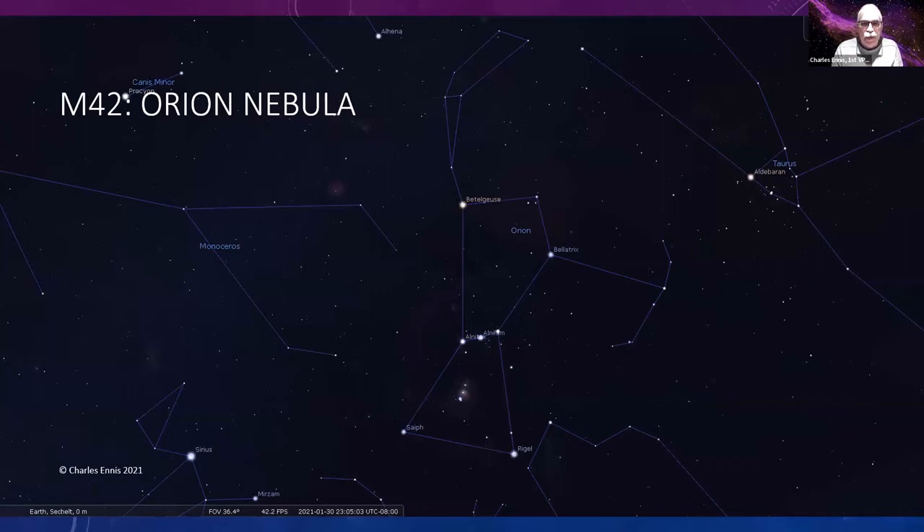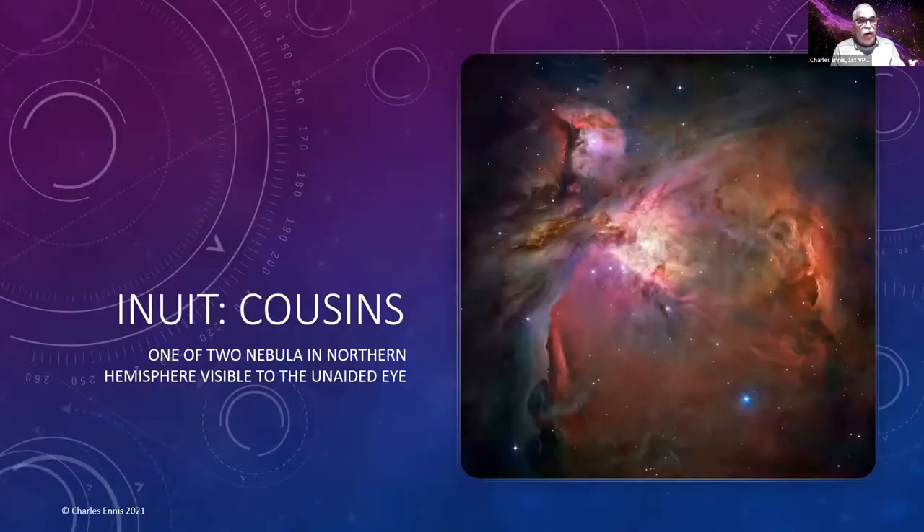The Orion Nebula M42 is another target on the winter list — it's right down in the middle of the sword. It's one of only two nebulae in the northern hemisphere visible to the naked eye; the other one is the Lagoon Nebula, Messier 8.